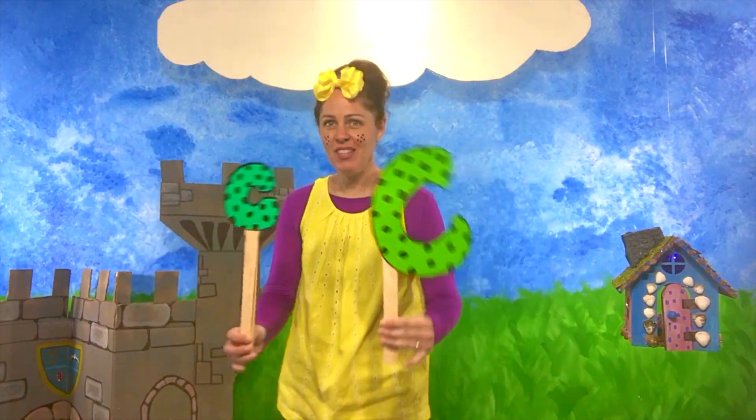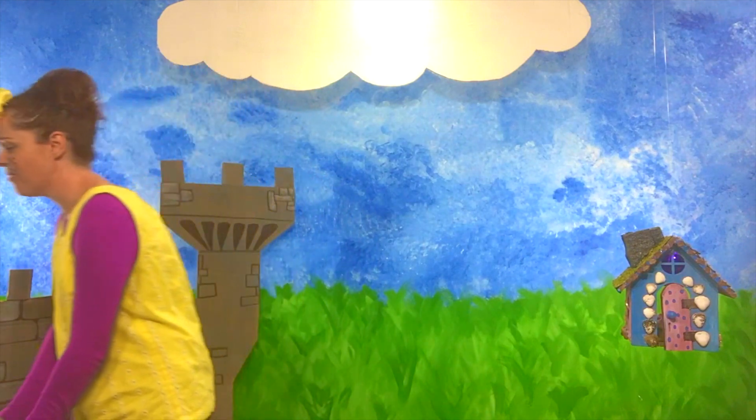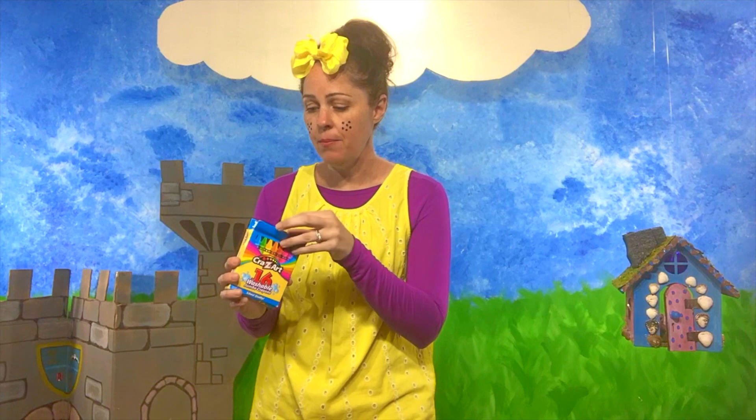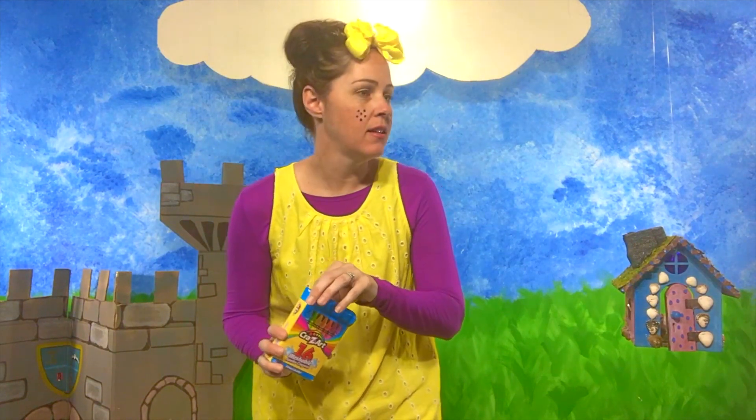Oh yeah, this is gonna be fun! Here we go! Let's put the C's down! Our first thing that starts with the letter C — let's see if you guys can guess it. We draw with it. We draw with it, and we use it in our coloring books. What could it be? Yes! It's crayons! Crayons start with the letter C. Can you guys say crayons? Good job! Crayons! Look, this one is broken! Poor crayon!